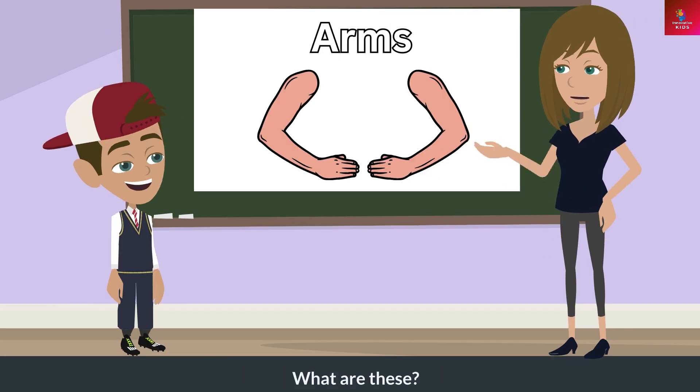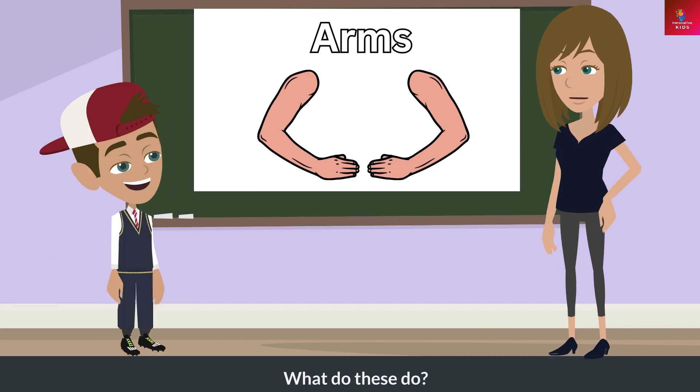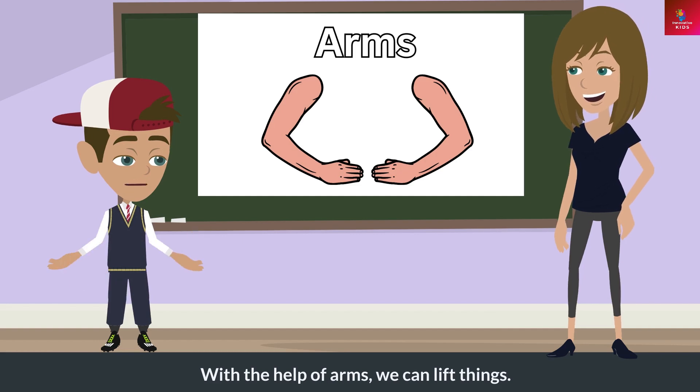What are these? These are arms. What do these do? With the help of arms, we can lift things.